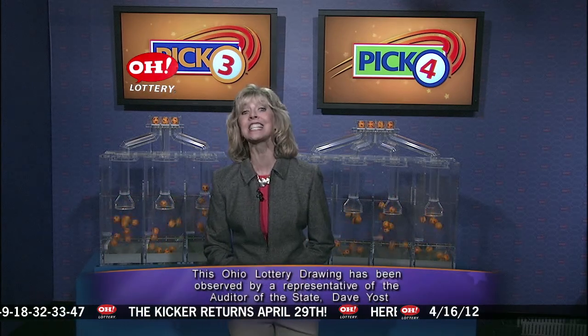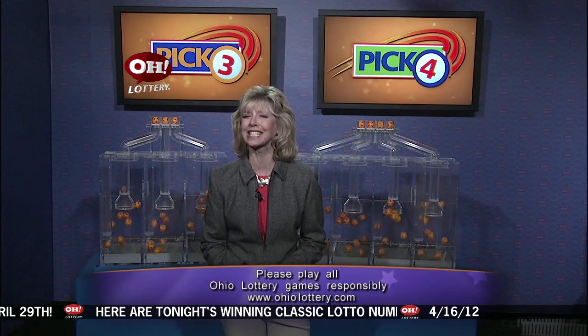Powerball jackpot — an amazing $131 million. Get your tickets for Wednesday night's drawing. Tonight's Pick 3 was 8, 4, 4, and that winning Pick 4: 5, 1, 6, 0. Have a great, safe night. Hope all of you were lucky.